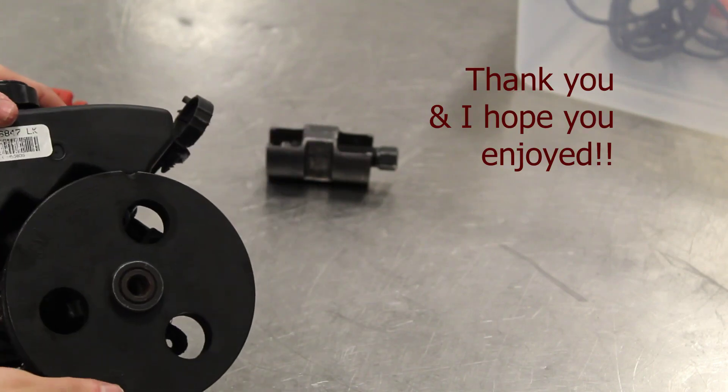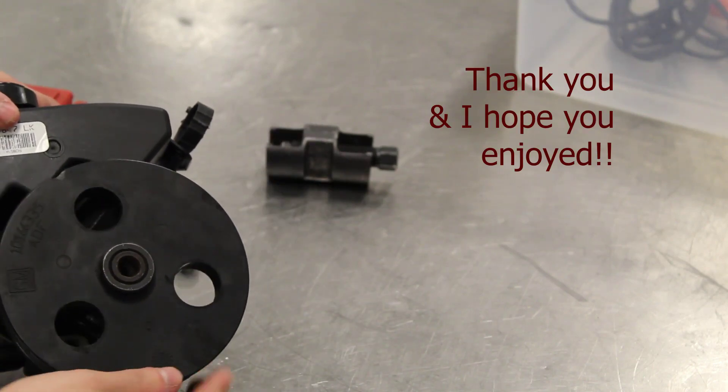Thank you so much for watching. I'm Jake Borshefsky and it's been fun. I'll see you next time. Bye.